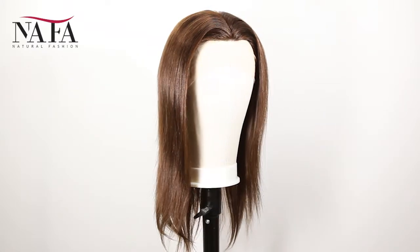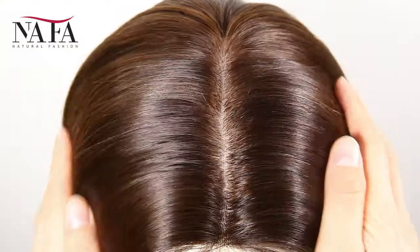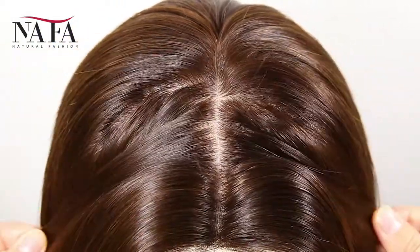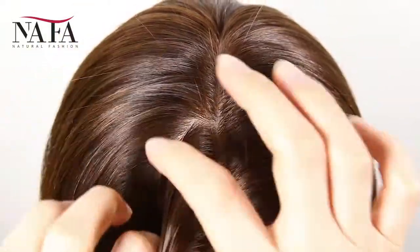The color is #3 with #4 highlights. We have more colors, such as color 1, color 1B, color 2, color 4, umber color, and so on for you to choose — wide selections. And the texture is straight.